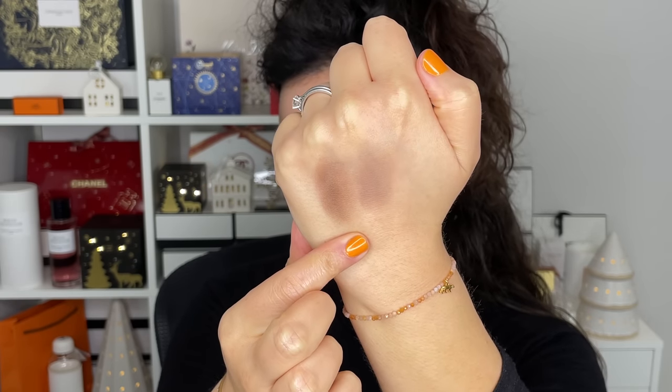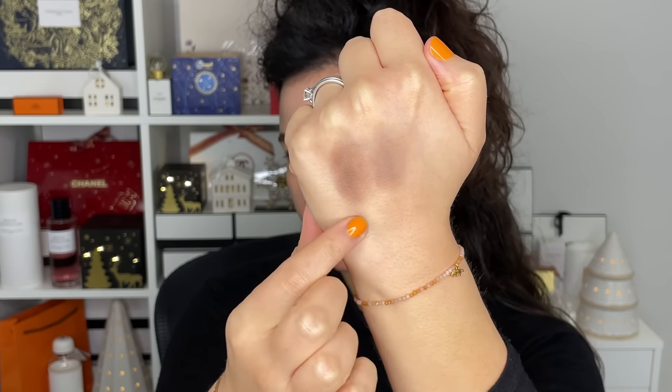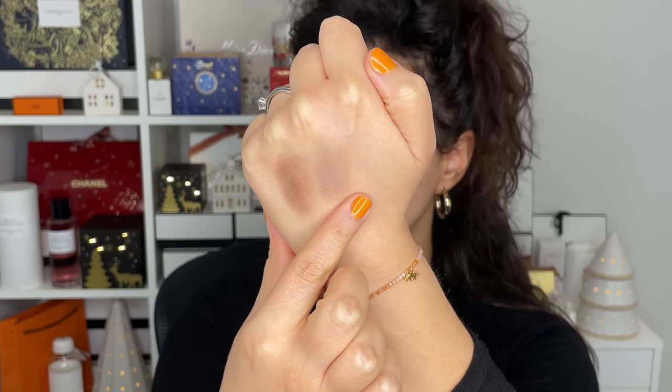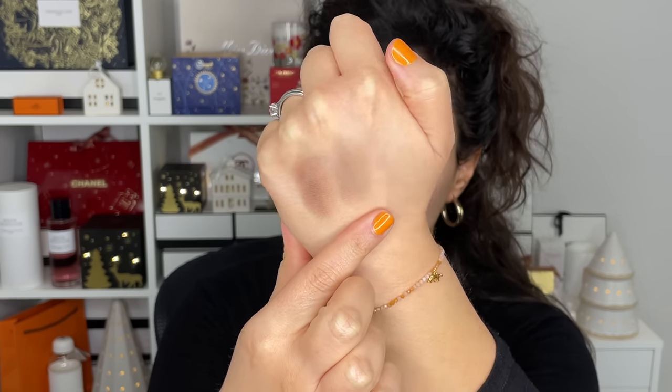I think both of these work really nicely together. This one is a bit darker and I love Taupe because it's just that perfect taupe with a bit of cool to it, so it's just really pretty and they work really wonderfully together. For the brushes, I'm going to use as few as possible just to show you how easy this is.